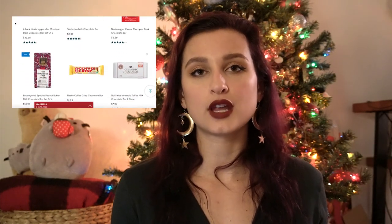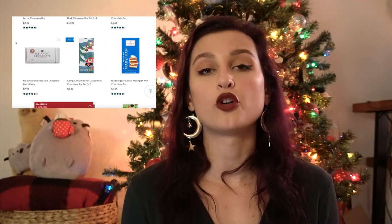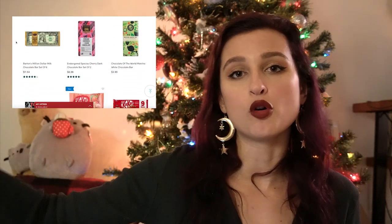Number one stocking stuffer — it's so obvious but I had to include it — is candy. Candy is like the number one stocking stuffer. You can go to any drugstore, Target, or Walmart and find candy everywhere. There are tons of fun holiday-themed candies this time of year. If you want to go a little boujier, you could try Sugarfina — more of a boutique candy brand with fun flavors — or World Market, which has so many different types of international candies.